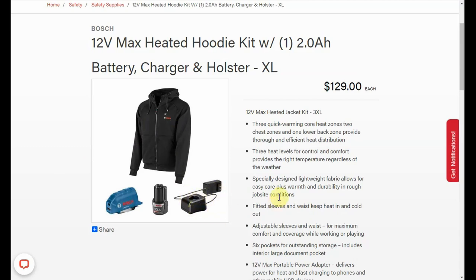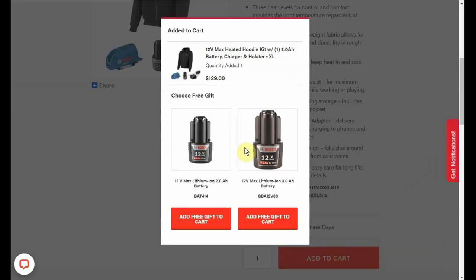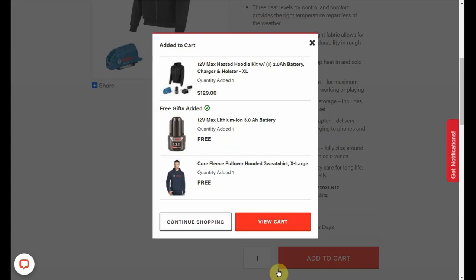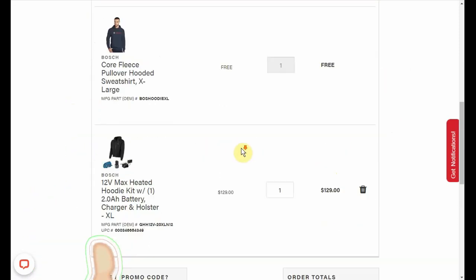You're also getting the charger. Now at International Tool, when we add this item to our cart, this little box pops up. We can get the 3 amp hour battery — you can also get the 2 amp hour if you prefer, but as long as the 3 stays in stock we're going to go with the 3. Then we also get to choose a hoodie, so I'm going to get that hoodie to go with it. Go view our cart and you can see we have the free 3 amp hour battery and the free hoodie.